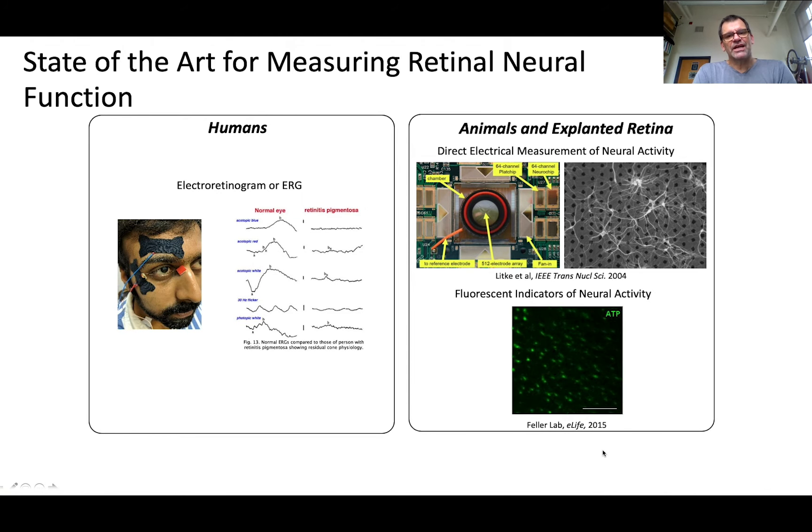In humans, the current state of the art for objectively measuring retinal function is the electro-retinogram, or ERG, and this technique is limited, as shown here on the left. The technique is limited because it involves contact electrodes and because the resolution is poor. In fact, a single electrode measurement is a measurement of an aggregate response from tens of thousands — more practically hundreds of thousands — of neurons in one measurement. It's also limited because the associations of the electrical signal to specific retinal locations or cell type is very crude.